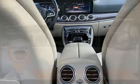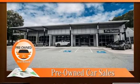High style. High performance. Mercedes-Benz. Experience it for yourself today.